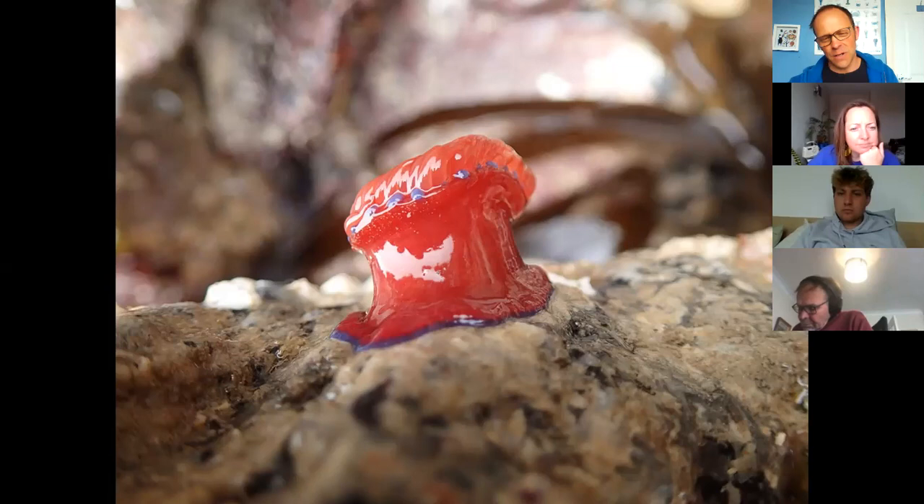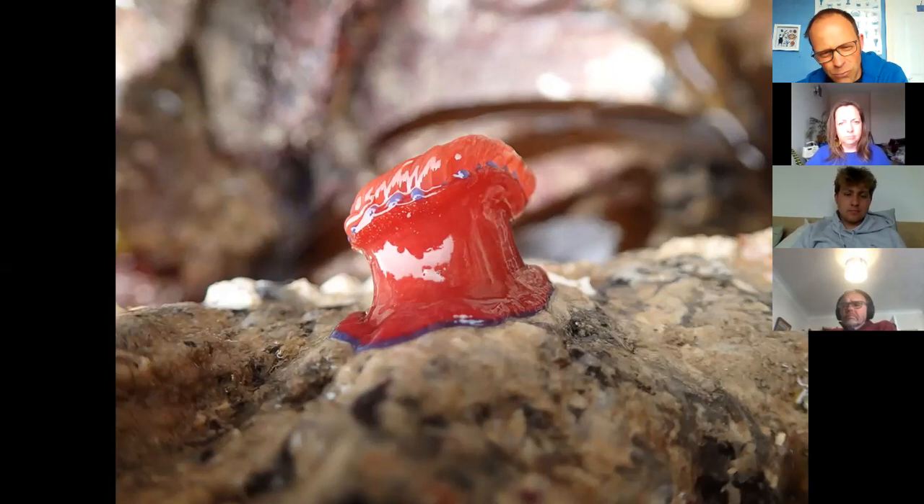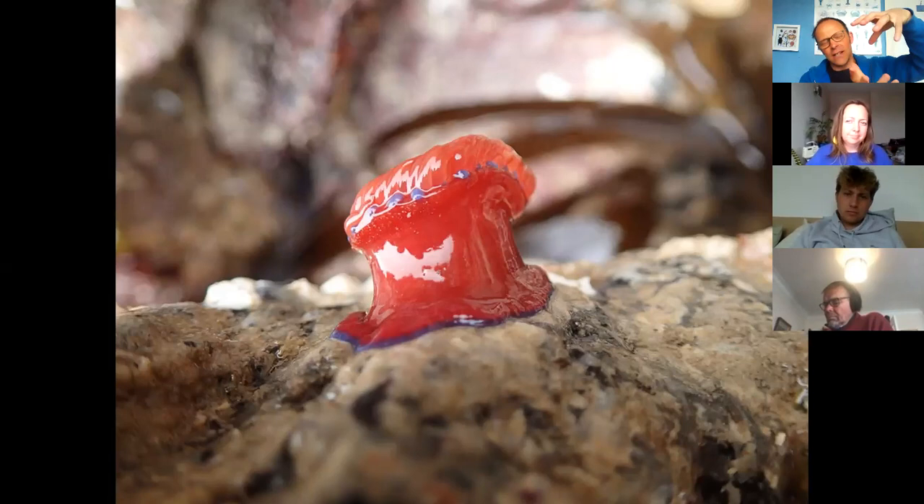Another reason they're called beadlet anemones is the tiny blue spots around the top at the base of the tentacles, called acrorhagi. These are a type of modified tentacle packed full of extra-strong nematocysts. They use them for defense but also in competition with other anemones. You see them sat on the rock looking like they're not doing much, but in fact they do move — they shuffle along on the rocks. When they need to move fast, anemones will sometimes completely let go of their holdfast at the base and drift in the current, then reattach.